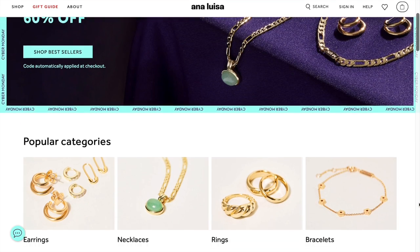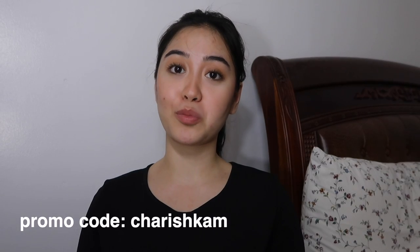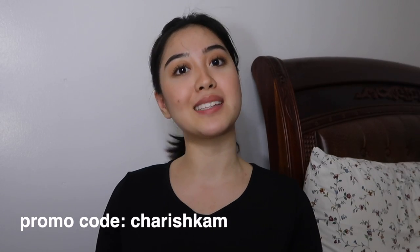Ana Luisa is having the biggest sale of the year right now. Buy one get one 60% off, and you can use my promo code — just type in CHERISHKAM to get 10% discount.